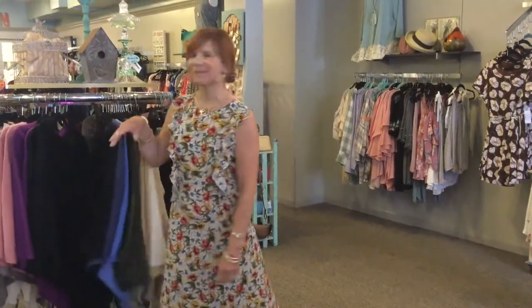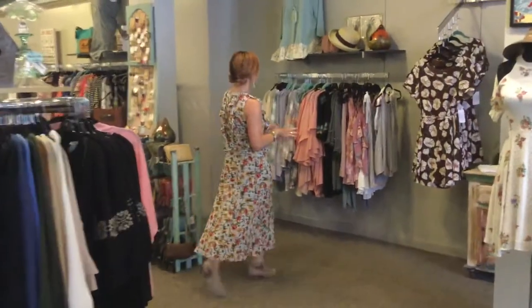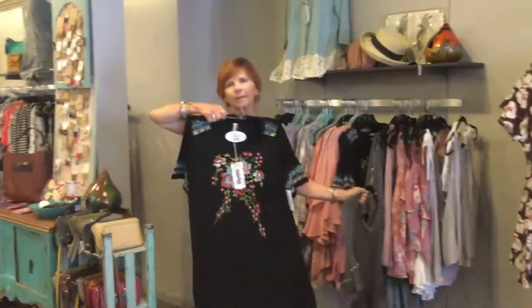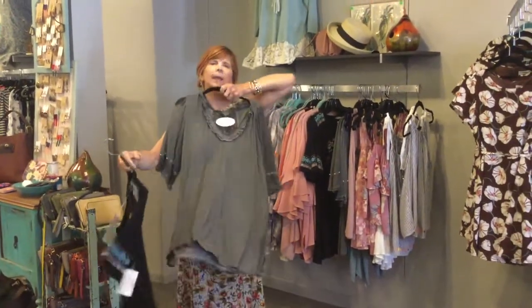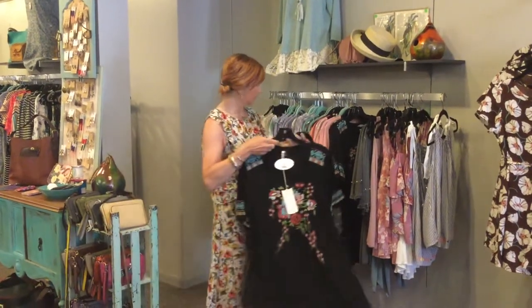Moving this way, any darker color that you can do for transition season — this is actually a tunic. This is adorable from our favorite P.O.L., and people are actually wearing this either way, so that's really cute.